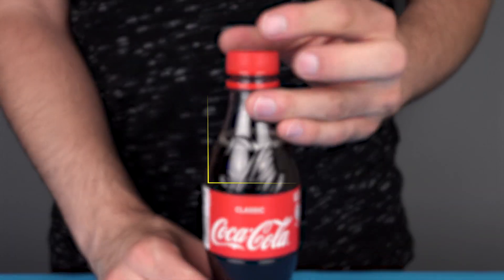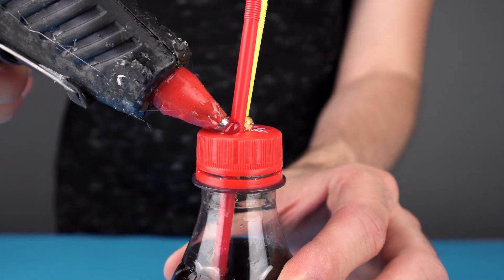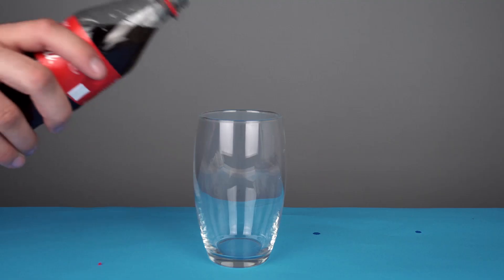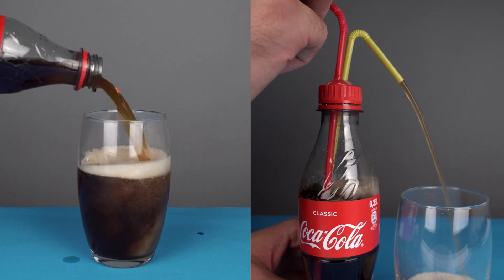Maybe a little confetti. And so we've arrived at number one. Make two holes into the lid of a Coke bottle and glue two straws with hot glue. If you now push air through one of the straws, the cola comes out from the other. Here's a comparison of how one normally pours a Coke and how one does it with this hack. Maybe it's not actually better.